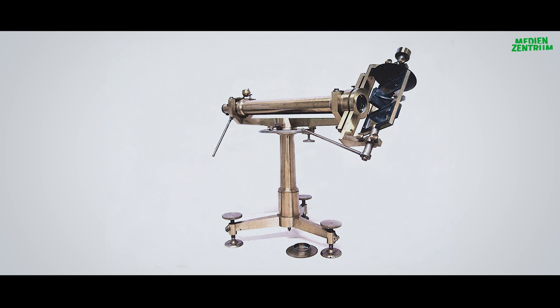Dies ist das von Gauss entwickelte Heliotrop, das auf dem Podest positioniert wurde.